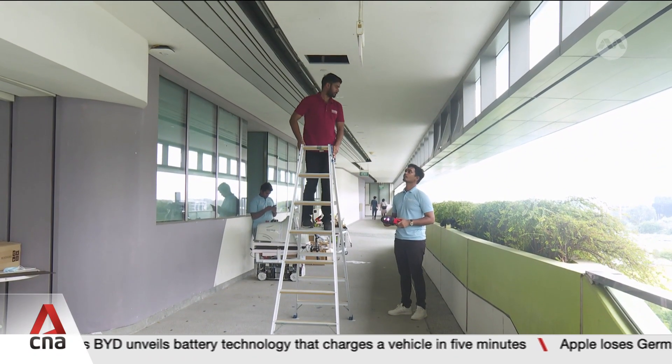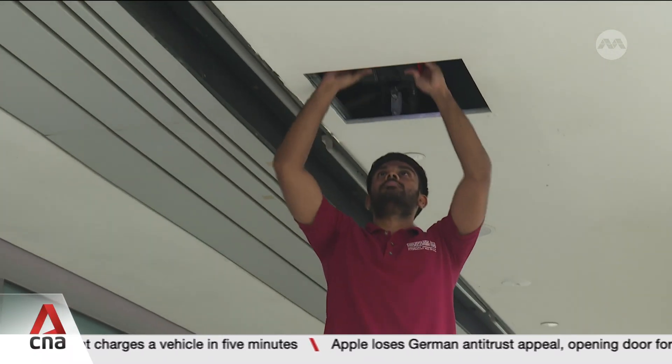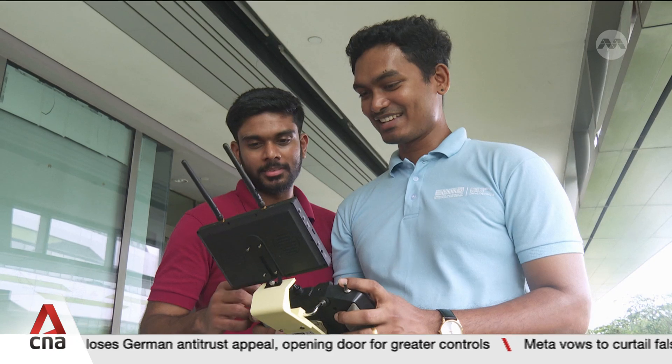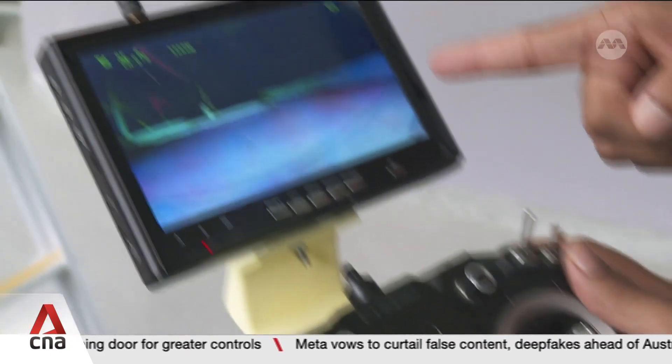Climbing up and popping your head into false ceilings can be unpleasant and dangerous. But this robot is making quick work of inspecting the small space. It is able to overcome obstacles like cables and detect things like rats.